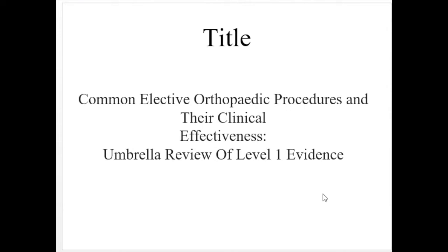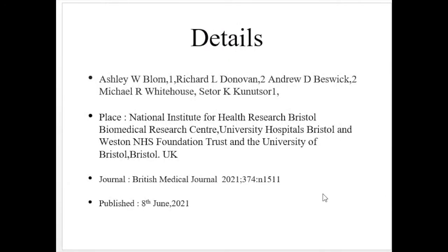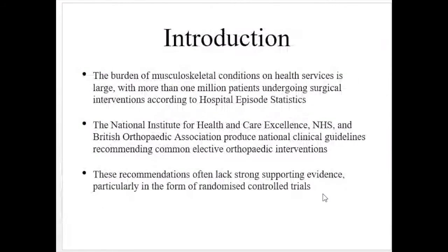Today's topic is common elective orthopedic procedures and the clinical effectiveness — an umbrella review of level one evidence. This study was done by Ashley W. Bloom and colleagues at the National Institute of Health Research Bristol Biomedical Research Center, University Hospital Bristol and Western NHS Foundation Trust, and the University of Bristol, UK. It was published in the British Medical Journal in June 2021.